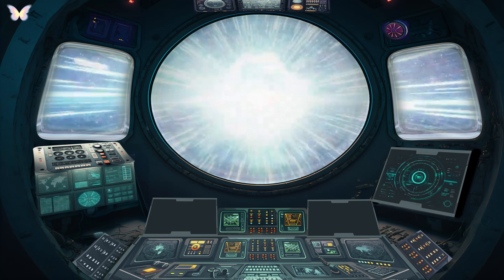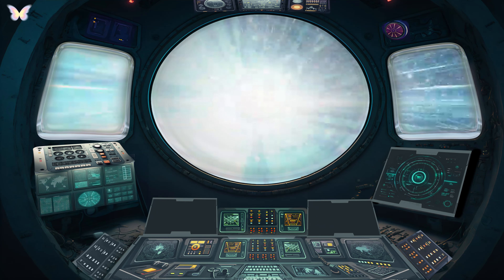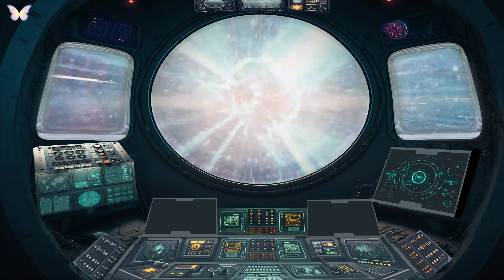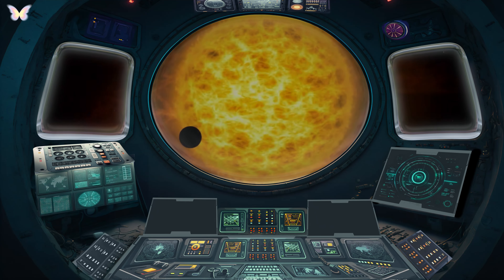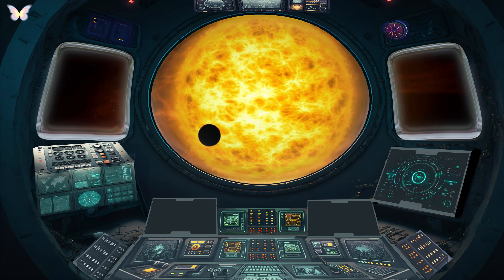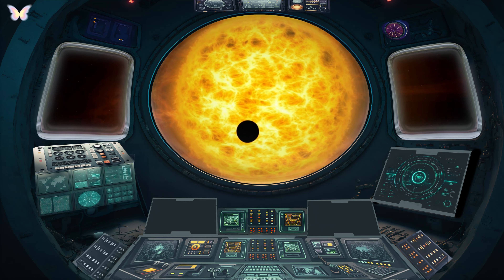The Sun. Our journey begins with the Sun, the heart of our solar system. This massive star provides the light and energy that sustains life on Earth and drives the orbits of all the planets. Did you know that the Sun contains 99.8% of the solar system's mass and is about 4.6 billion years old?